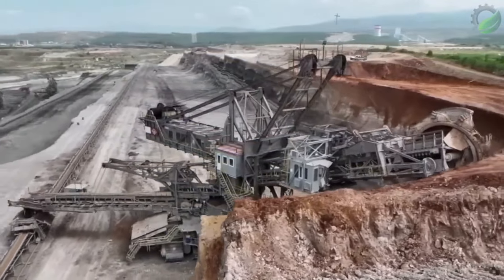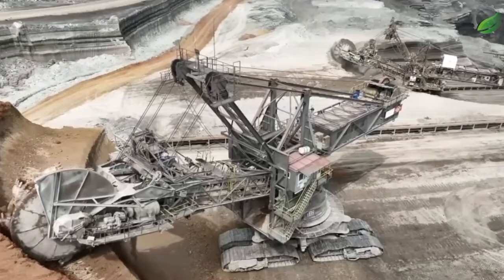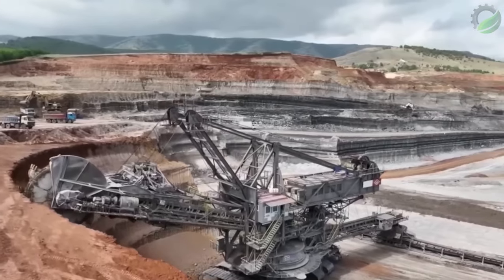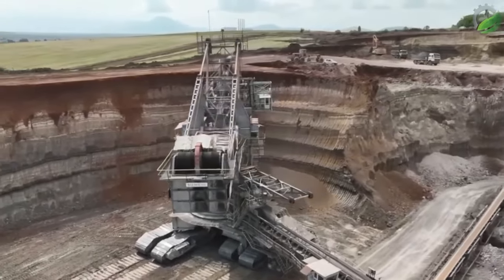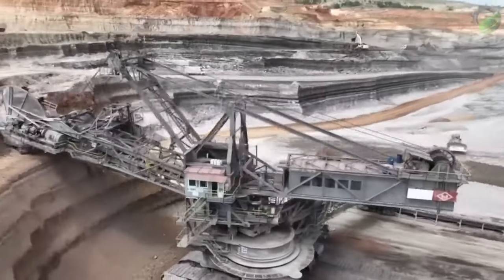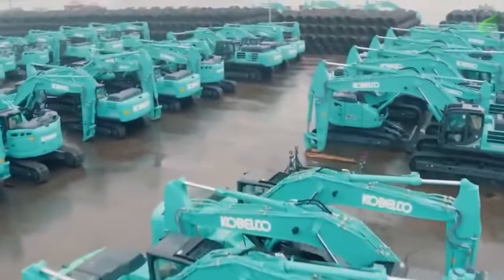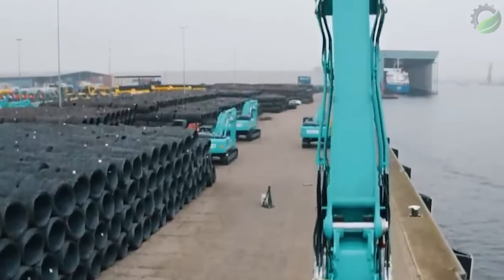One of the largest and most impressive bucket wheel excavators in the world is the Bagger 293, also known as the monster of lignite, manufactured by the German company Takraf. This massive machine stands over 96 metres tall, weighs more than 14,000 tons, and is powered by an electric motor that delivers up to 18,000 horsepower to its massive bucket wheel.